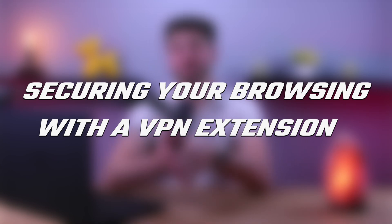Hey guys and welcome back to our channel. In today's video we're going to be exploring browsing with a VPN extension.